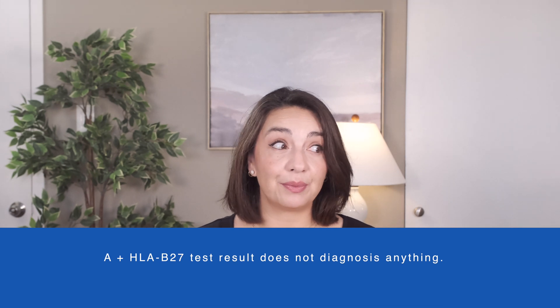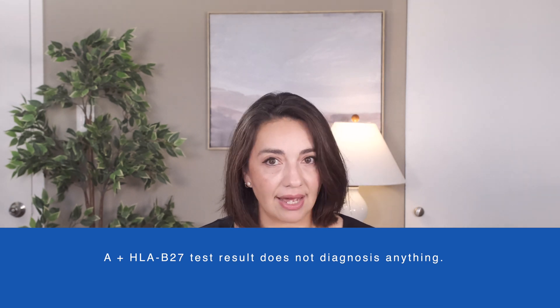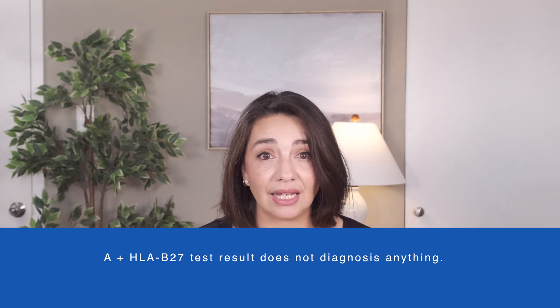Now that we've covered what it is and its limitations, how can we use this as we consider a diagnosis of ankylosing spondylitis? This test result or the presence of this gene does not make a diagnosis of anything, but it does offer an important data point and can provide some guidance when determining if more digging or more testing is needed.